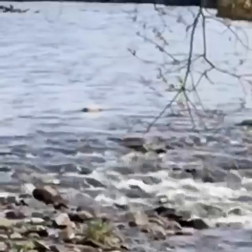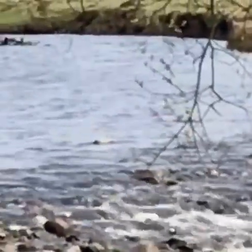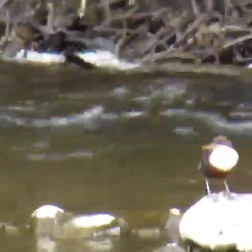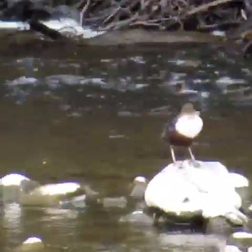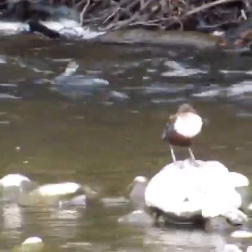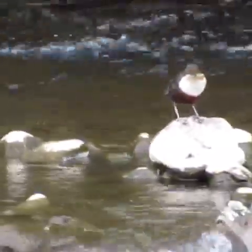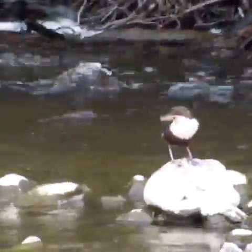I've just seen a dipper. I'm going to try and get a bit closer for you. This is the dipper doing his little dance.